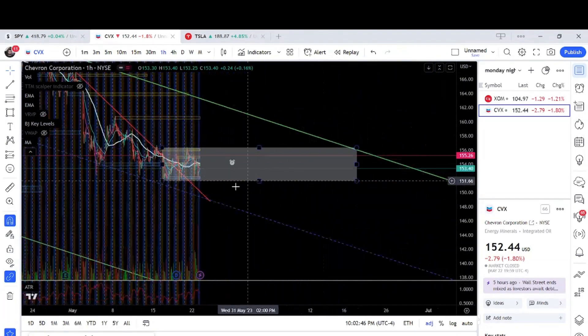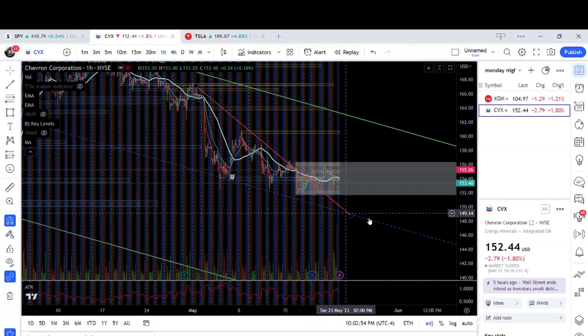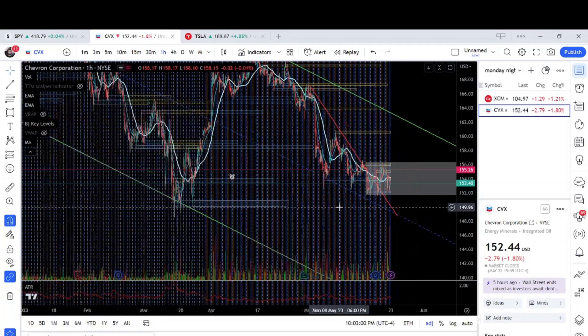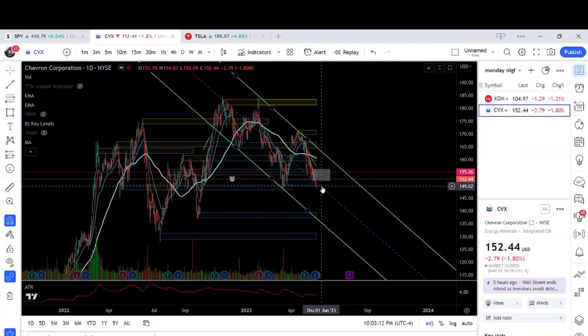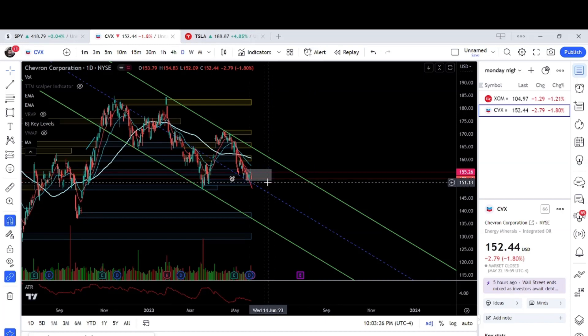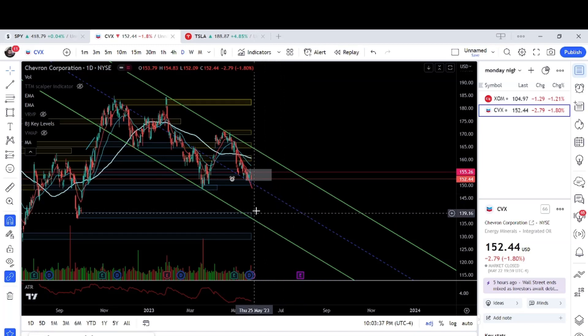If we break down from this 151 area, we can see the next support here at 149. After that 149, we can see some more downside, especially if you zoom out to the daily chart. So we have this 149, and then after that we have this 138 level, which matches up with the bottom of this channel. Let's see if we're going to get more sell-off. Maybe we'll have some more sideways action, but I'm looking for a break of this 151 followed by 149. This would be where I would start getting heavy at 149, and then we can see our next support at 138.